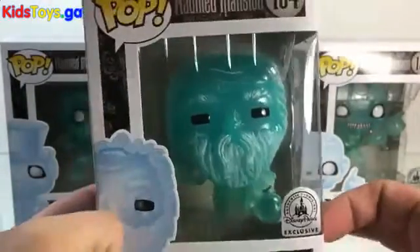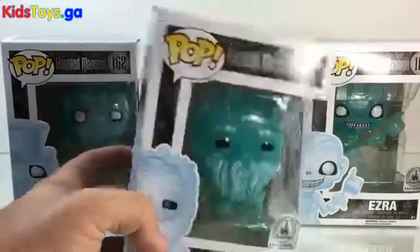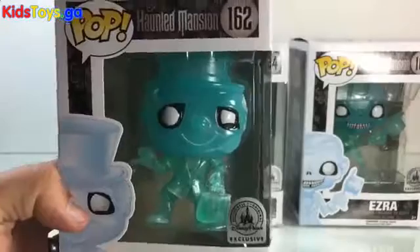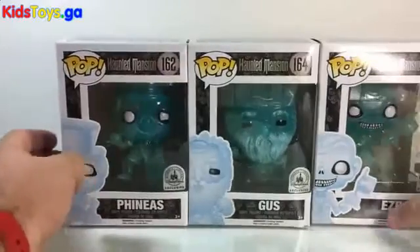The minute they were announced, I was like, yes — I had to have them. I'm not a huge Funko collector, but I had to have these Pops because I love the Haunted Mansion so much. They're fun, they've got some fun detail, and they definitely look a lot like the characters from the ride. They're all there, clear as day — Phineas, Gus, and Ezra.